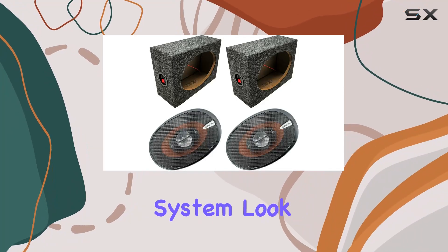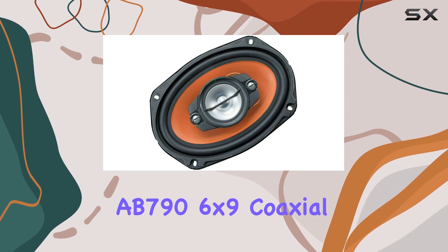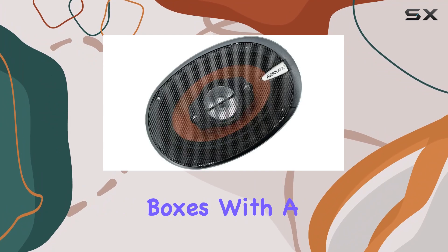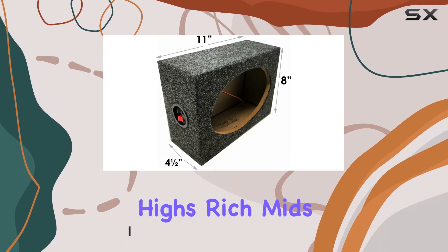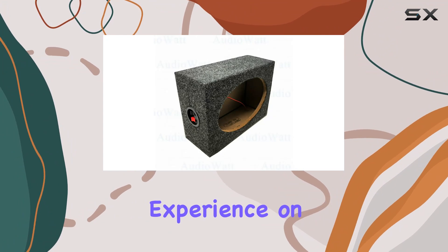Looking to upgrade your car audio system? Look no further than the AudioBank AB796x9 coaxial speakers paired with angled-style speaker boxes. With a peak power of 1000W and an RMS of 300W for the pair, these speakers pack a punch, delivering crisp highs, rich mids, and powerful lows for an immersive listening experience on the road.